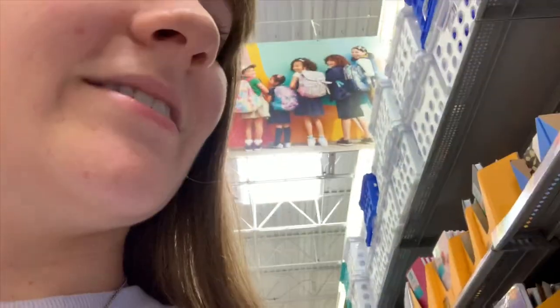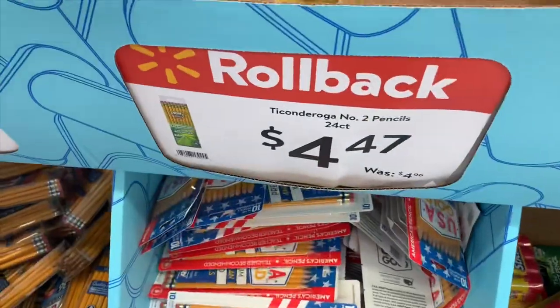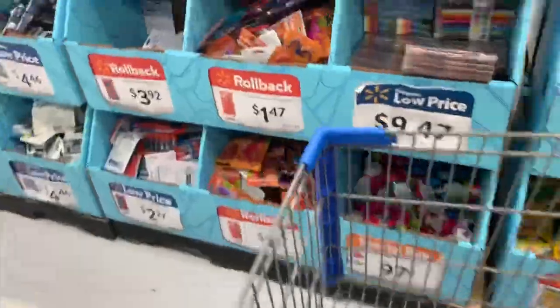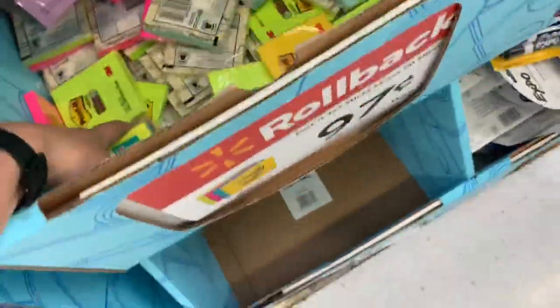The most boring vlog ever, I'm so sorry. Ooh, planners. I got a bullet journal. The best pencils ever. We just saw our neighbors, and I was literally like, hi guys, how's it going?